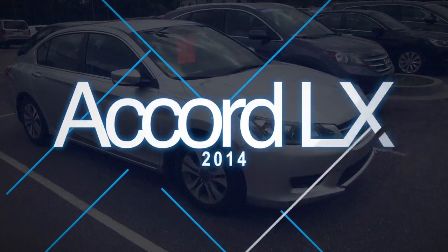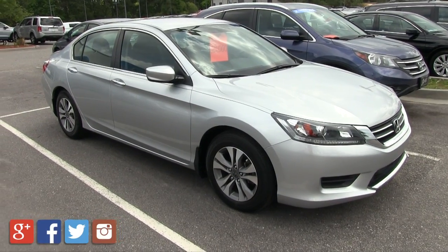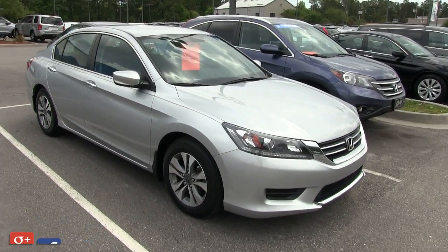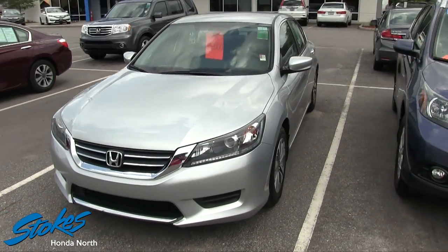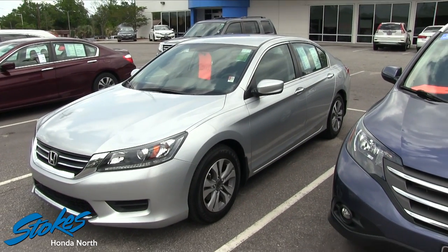Welcome to Stokes Honda North. Today we're going to look at this 2014 Honda Accord LX. The reason I picked it out to film today is because of the price — a nice looking car for only $18,000 at Stokes Honda. Can't beat it, folks. That's a great deal for a beautiful Honda Accord sedan.